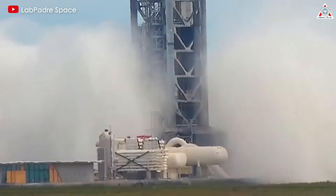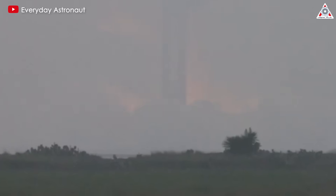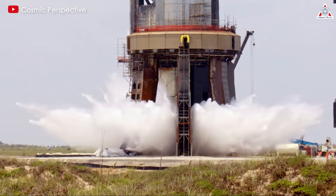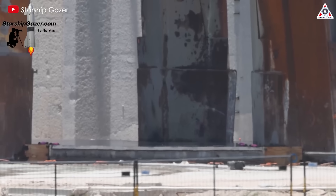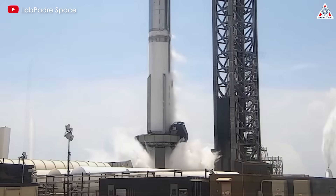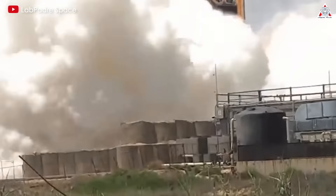Beyond its role in heat mitigation, the water-deluge system also plays a crucial role in sound suppression. The thunderous roar of rocket engines, particularly those as potent as the Raptor series, has the capacity to inflict physical harm on the launch pad and its environs. By releasing torrents of water, the system acts as a barrier, intercepting and dampening the propagation of sound waves. This not only safeguards the structural components of the launch pad but also curtails the disruptive impact on surrounding ecosystems, shielding wildlife from detrimental effects of excessive noise pollution.